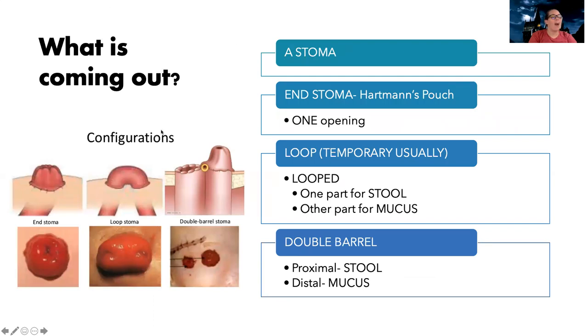So what is coming out from the abdomen? In both of these, it's what's called a stoma, and there are three different types. There's what's called an end stoma — that is one opening. Think of it as just one part of the bowel pointing out, and this is at the end of the bowel.